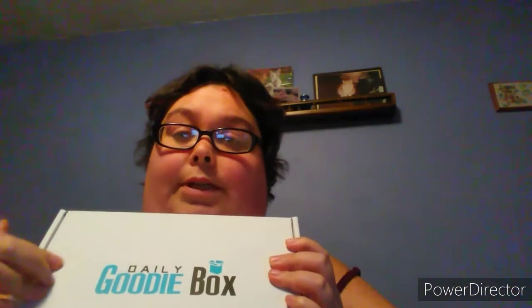Hey guys, I am back with another Daily Goodie Box unboxing. For those that don't know what Daily Goodie Box is, you sign up on their website, follow them on social media, and comment to try to get a free goodie box. There's no credit card required, it's completely free, and you don't have to pay for shipping. Let's dive in and see what's in this box — I'll link everything in the description below.